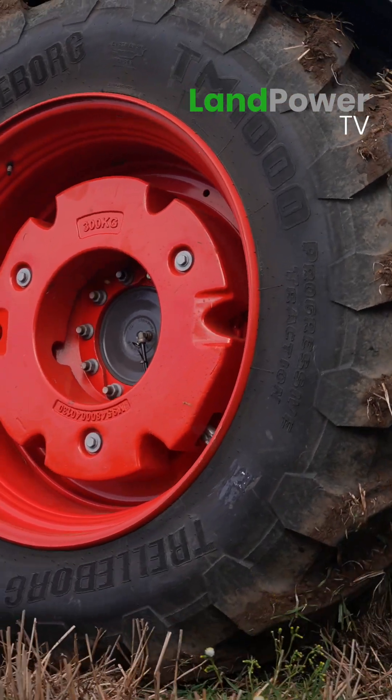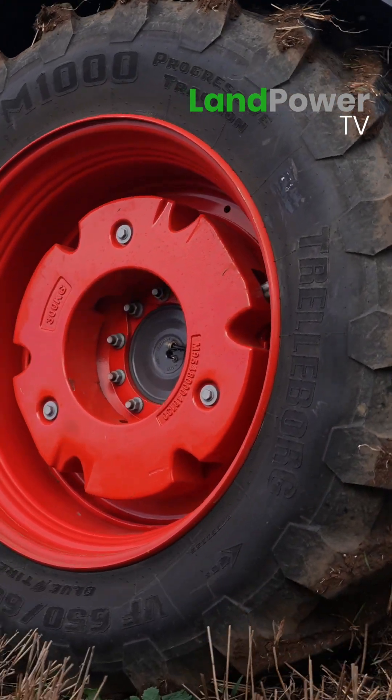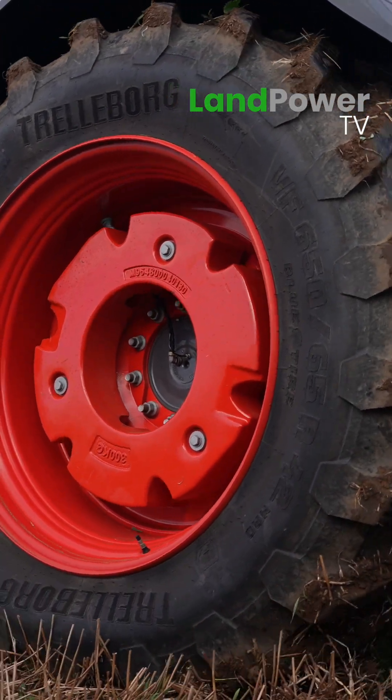Now if you do have the luxury of central tyre inflation, you can set it up for the road — get it nice and hard, less rolling resistance and all that — and then set it up for the field once you get in the field.